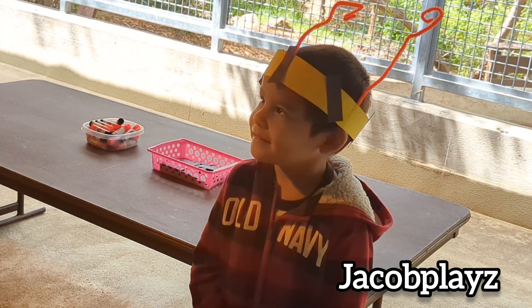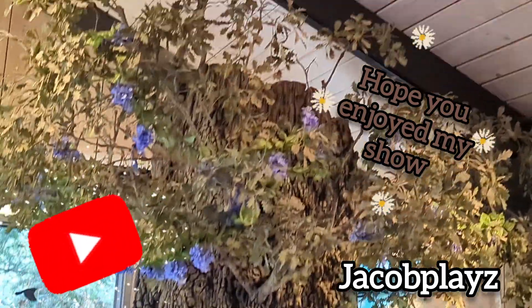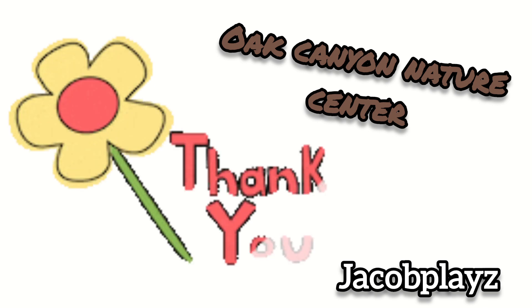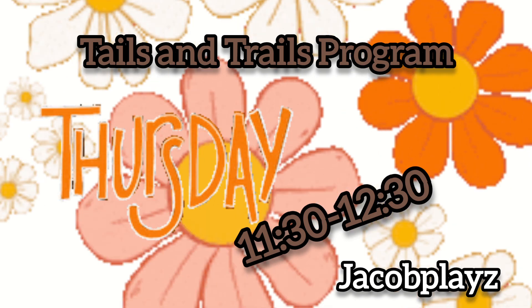That is so cool. Thank you — thank you for coming. I hope you enjoy my show. A huge thank you to the Oak Canyon Nature Center for making this video possible. Don't forget to visit the Oak Canyon Nature Center. Bye!